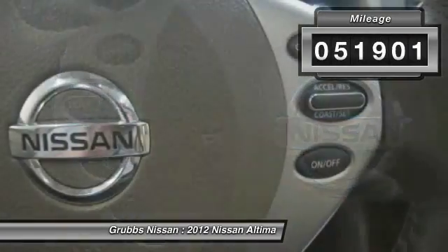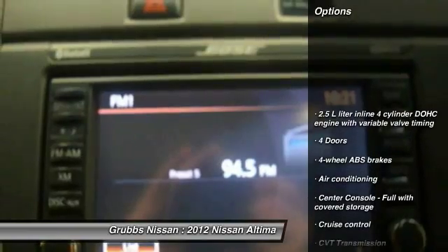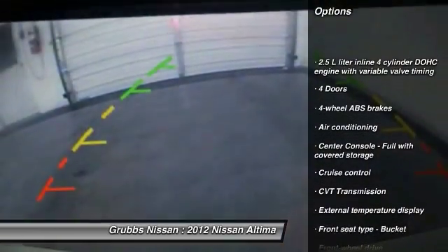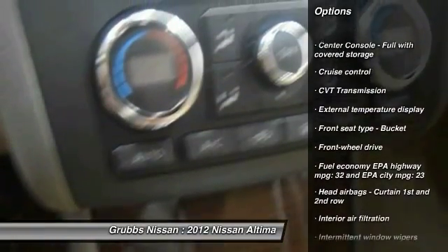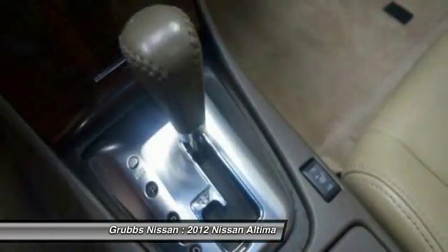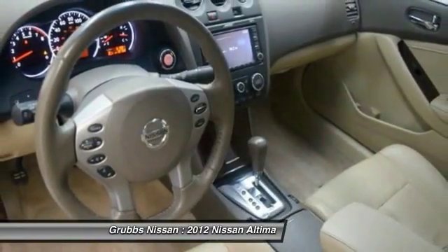This vehicle has less than 55,000 miles. Here are some of this vehicle's great options: traction control, stability control, air conditioning, passenger airbag, front wheel drive, cruise control, tilt and telescopic steering wheel, power windows, remote power door locks, trip computer.